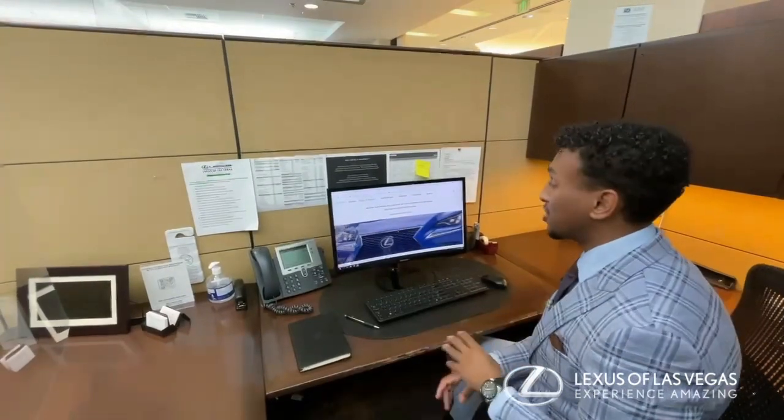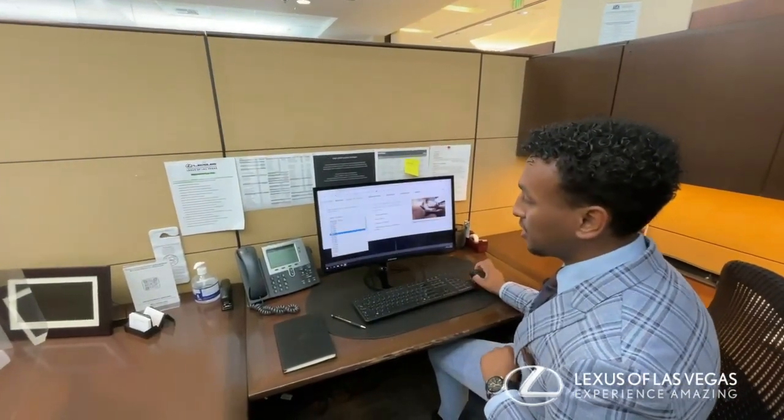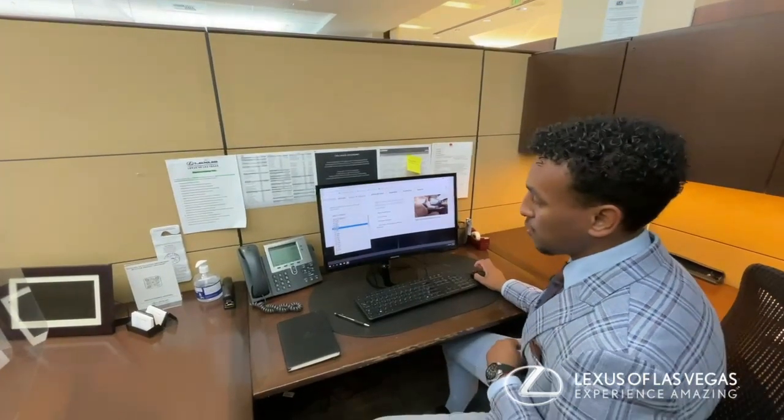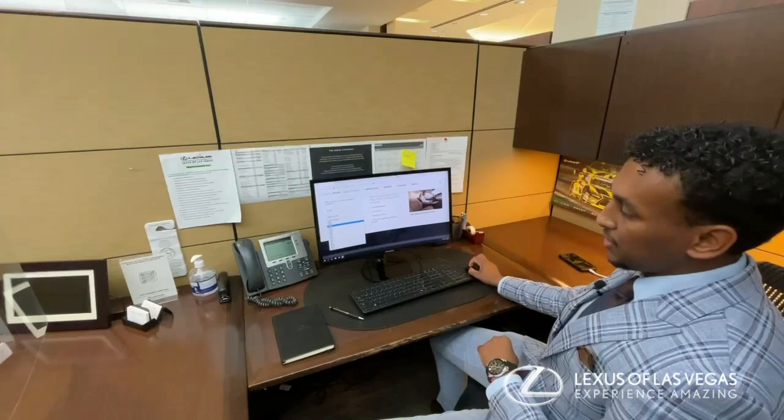How's it going? My name is Brooks and I'm here at Lexus Las Vegas. I'm in my office right now and wanted to demonstrate how you can find out what your scheduled maintenance looks like directly from the Lexus website. We'll just do one for our most popular vehicles.